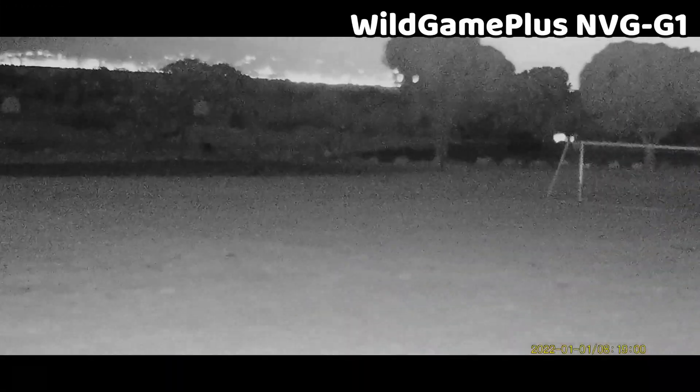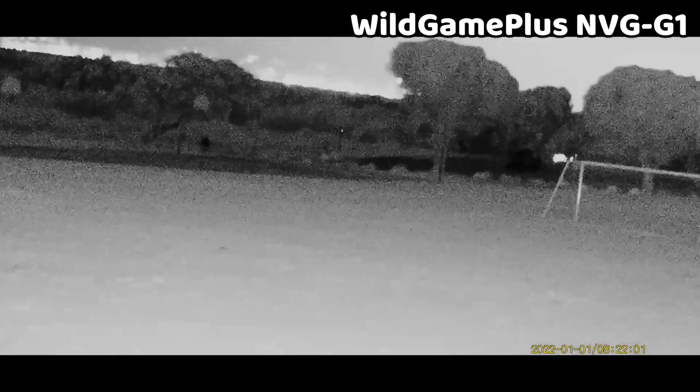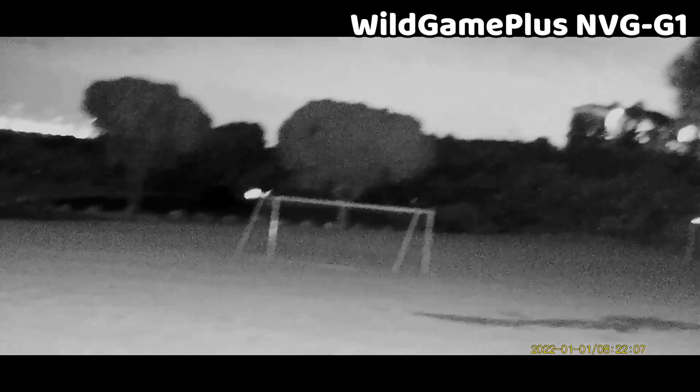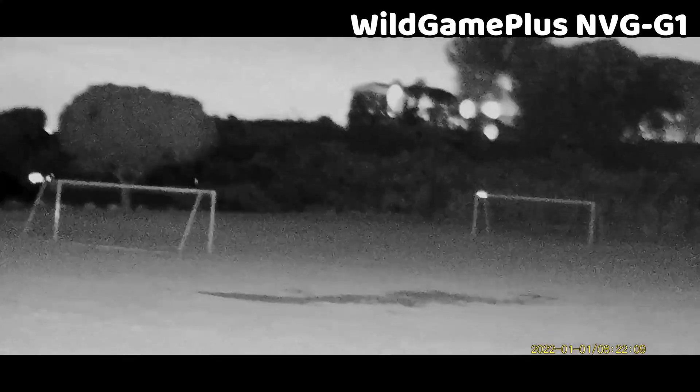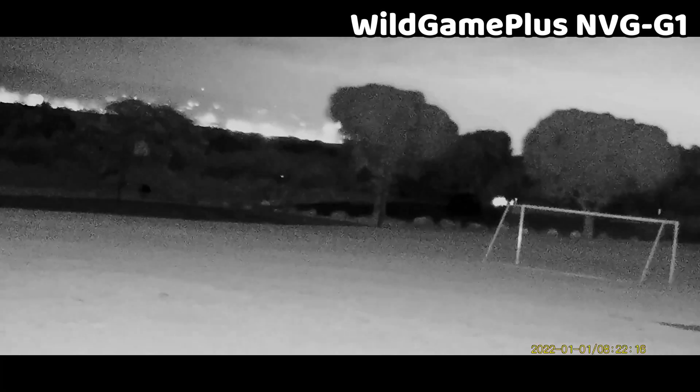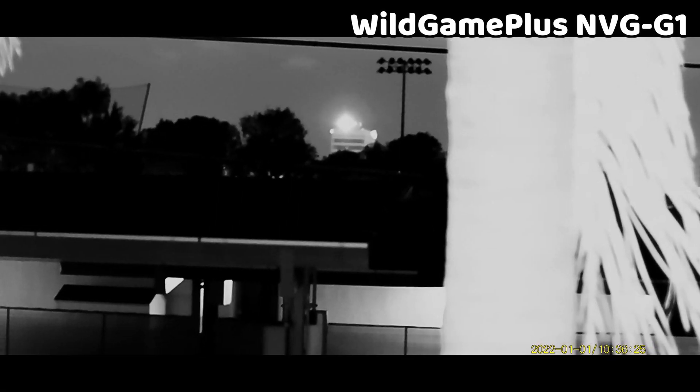Now we'll check out footage from the Wild Game Plus NVG G1. It has a decent field of view of around 22 degrees — the second widest in the lineup — and is well suited for use up to about 200 meters. The IR illuminators are well powered, probably some of the best here, making it easy to see a whole soccer field quite well. The video quality is pretty good, range without magnification is not bad, and performance is strong in the presence of ambient lighting.